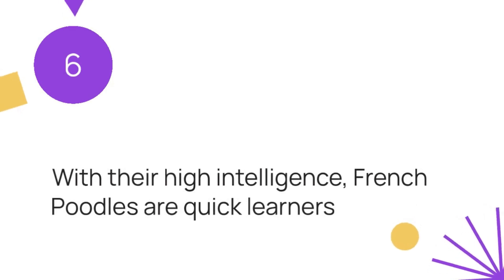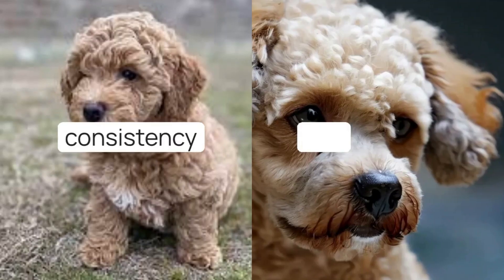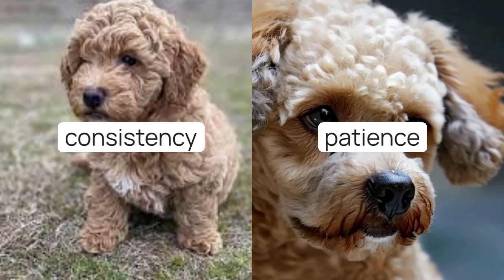Training and behavior management: with their high intelligence, French Boodles are quick learners. We'll provide tips on how to use consistency and patience in training, and the importance of early socialization.